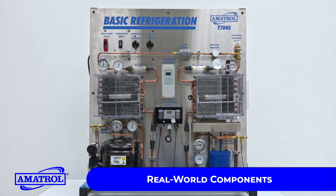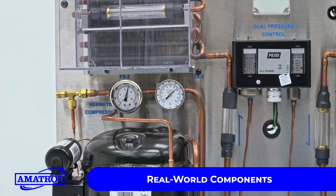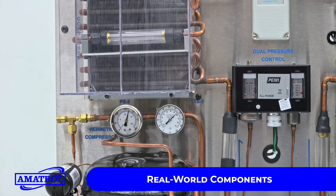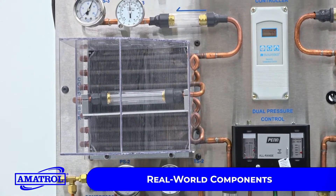The Basic Refrigeration Training System features a hermetic compressor, an accumulator, fans, temperature and pressure gauges, evaporators and condensers, and many other industrial components.